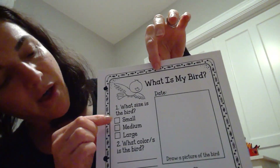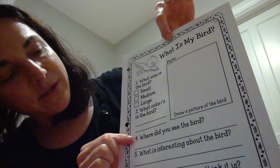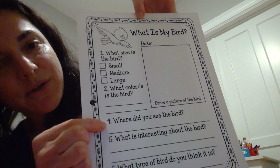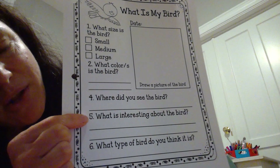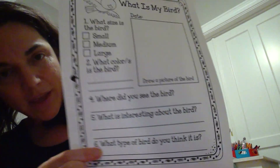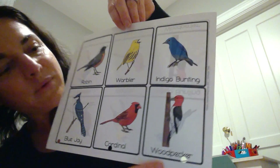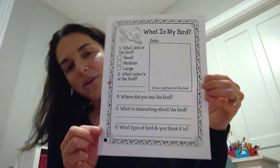Then you're going to check off if your bird is small, medium, or large. You are going to write down the color of the bird, where you saw the bird, one thing that you thought was really interesting about the bird, and what type of bird you think it is. You may need to look on the internet — do you think you saw a blue jay, a robin, a cardinal, or a woodpecker? I will also write these questions on the web page so you can refer to it while you're doing your work.